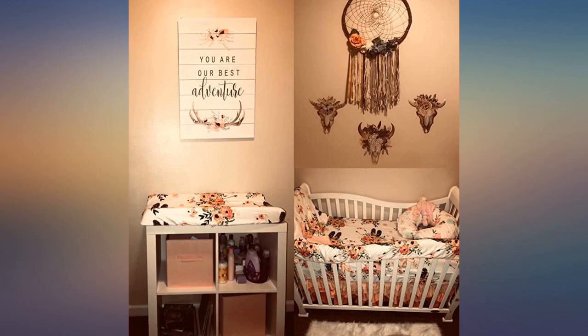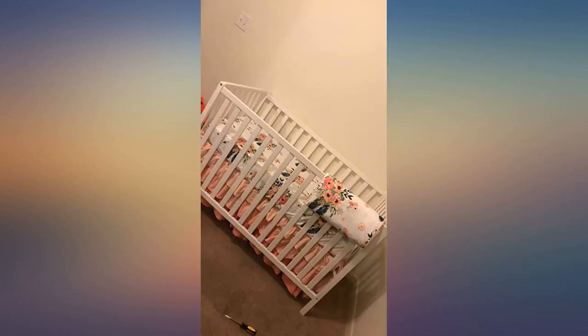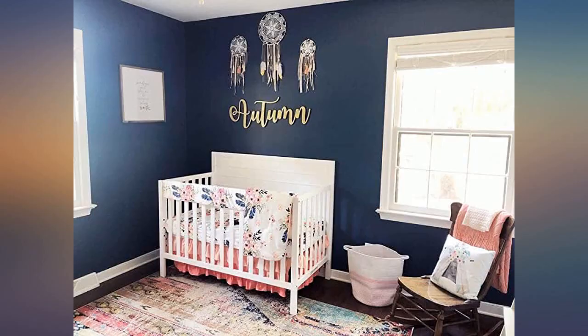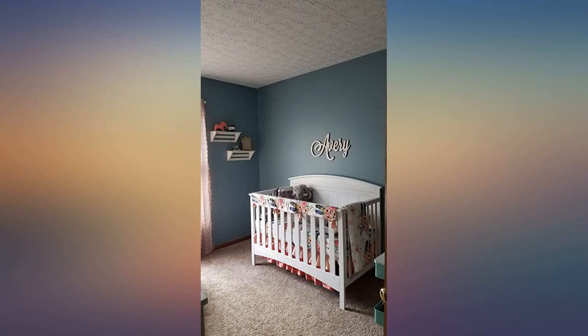Gorgeous and super soft baby bedding. Washed very well without fading. Followed care instructions. I did however hang the comforter and crib rail cover to dry, as I had read in a previous review that the comforter filling rolled up inside the comforter in the dryer. No issues with hang drying.